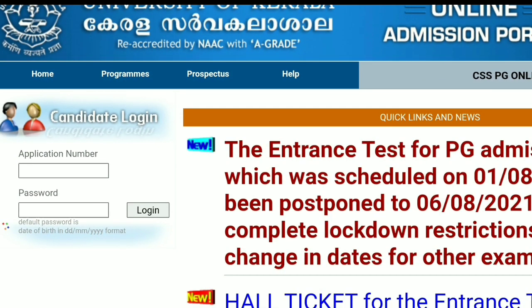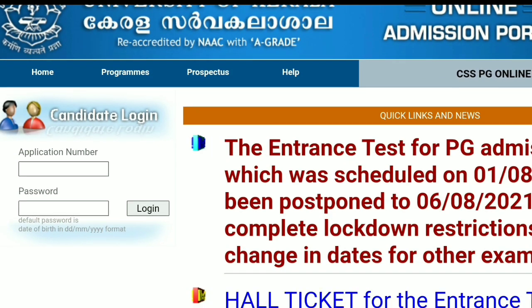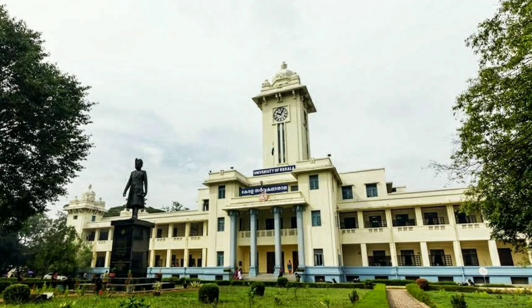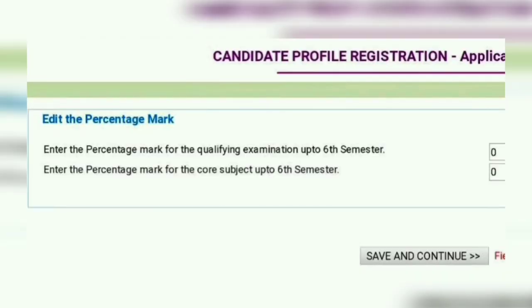This video is providing an important update regarding the University of Kerala PGCSS standards examination, which was conducted for the university departments. The candidates are instructed to upload their mark details of the UG program as soon as possible.